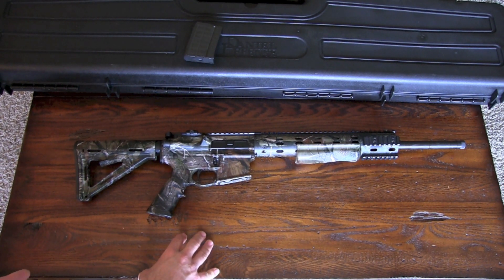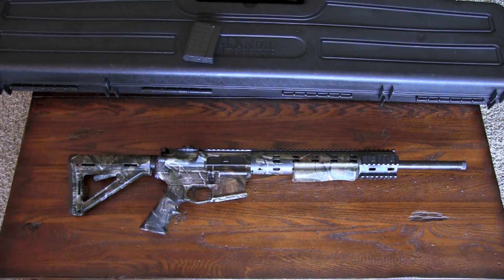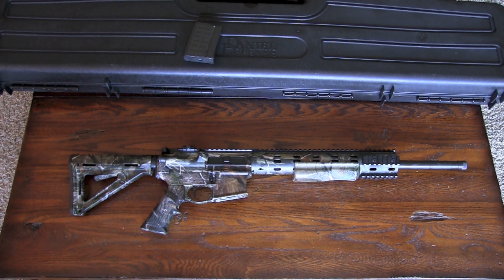Overall, I think this Ambush 6.8 is an outstanding rifle. I really like it and would highly recommend it. If you have any questions, let me know. Semper Fi.